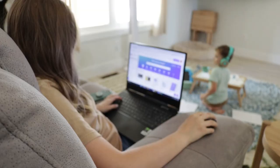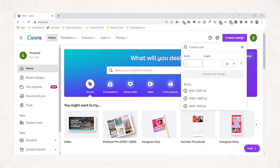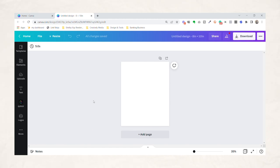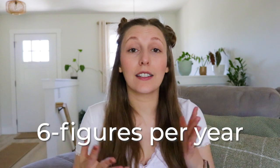Canva is a total game-changer when it comes to creating digital products. With its intuitive interface and endless design possibilities, it's no wonder that people are using Canva to make thousands of dollars per month — yes, I am not joking. Thousands of dollars per month, six figures per year — people are making money using Canva.